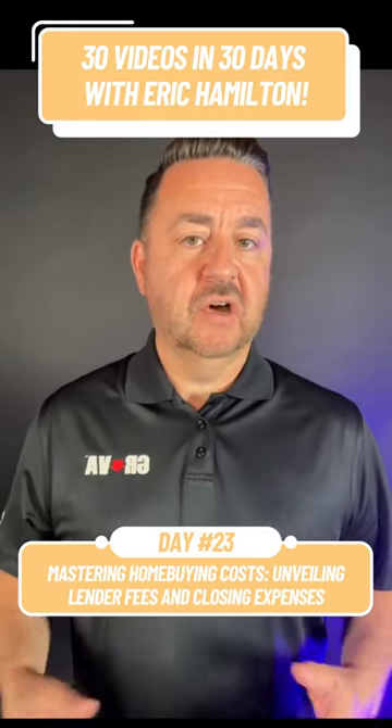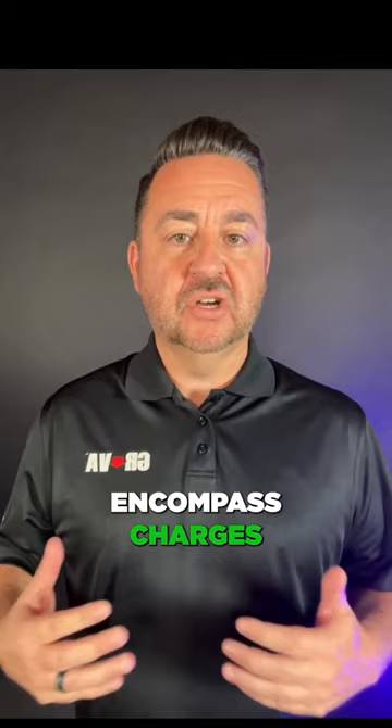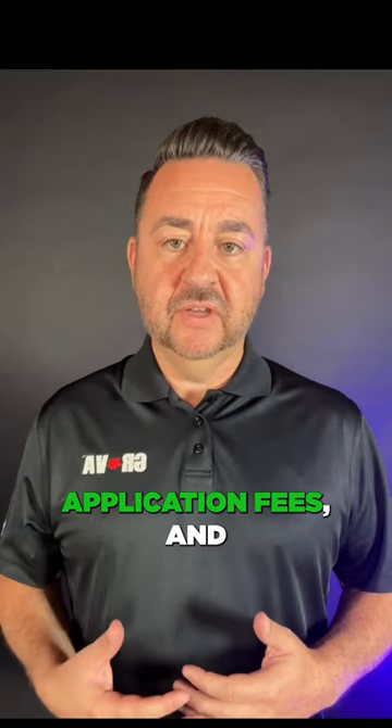In the mystery of closing costs and lender fees: to truly grasp closing costs, it is essential to distinguish between lender fees and closing costs. Lender fees encompass charges directly associated with the loan provider. These can involve origination fees, application fees, and underwriting fees. They are lender-specific and can vary widely.